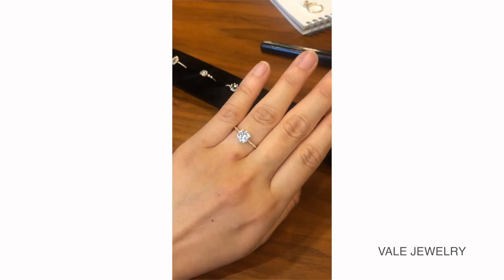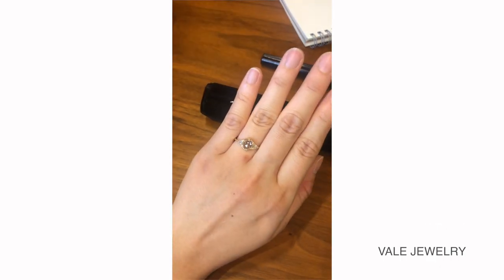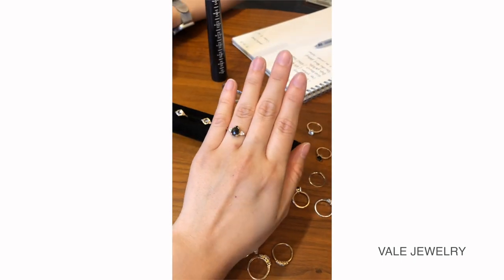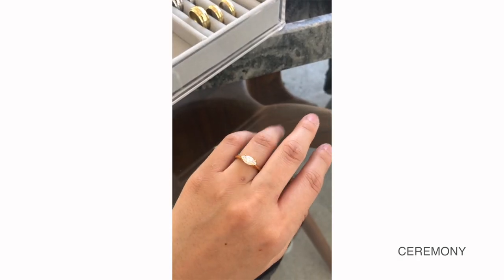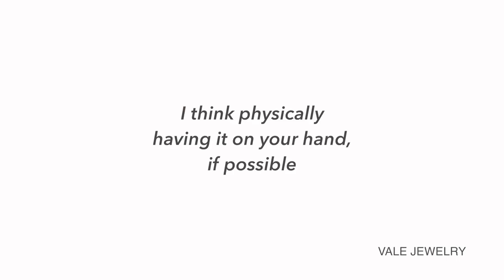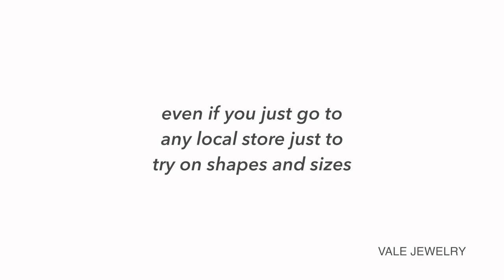So I went to a few different places in New York and in LA and tried on a bunch of styles. When you try them on, make sure to not only take photos but also take video, because seeing stones in person is different — seeing how they move and interact with light is important to capture so you can remember how it looks in real life, because that's really how you're going to be looking at your ring every day, not in a photo.